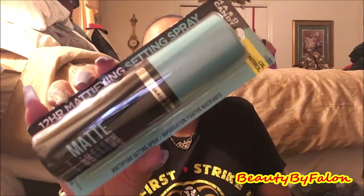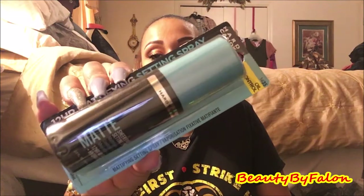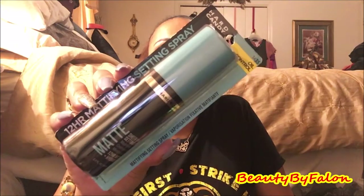I found some beauty items. I found the Hard Candy Oil Control Mattifying setting spray — it's a 12-hour mattifying setting spray with 12-hour wear and hydration. It controls oils and minimizes pores. I picked that one up. I'm still looking for the coconut one but I can't find it.